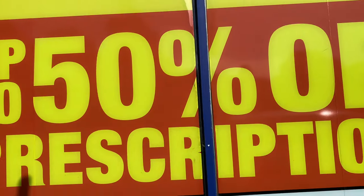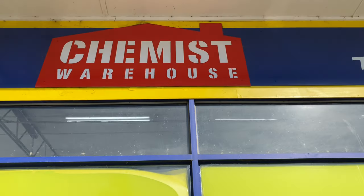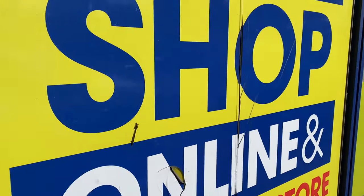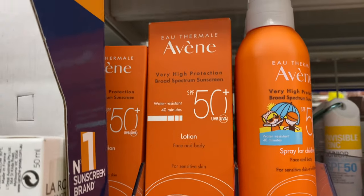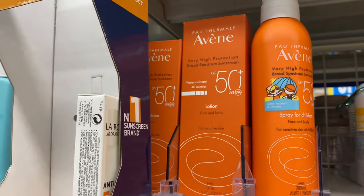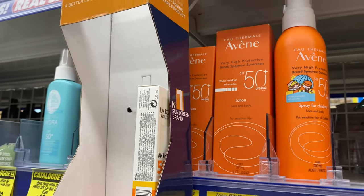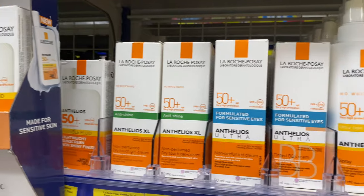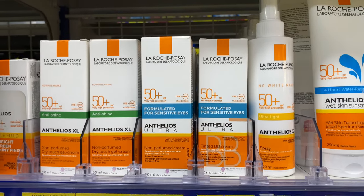Desperate times call for desperate measures. I am heading to Chemist Warehouse because I need to find a hair solution — I just can't do this. I hear this spray sunscreen is very good so we'll be purchasing that when we need it in the summer, and heard lots of good things about the La Roche-Posay, but anyway, I'm getting distracted.